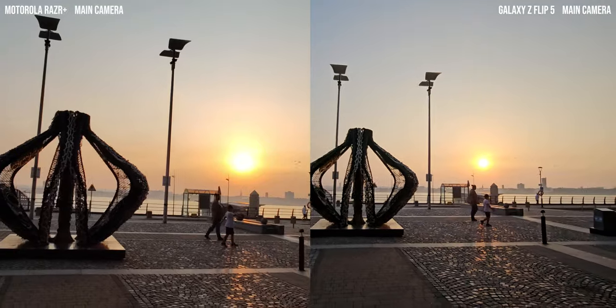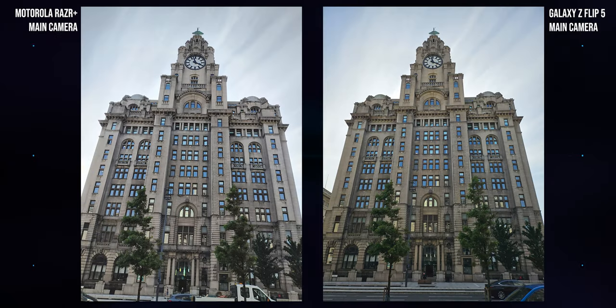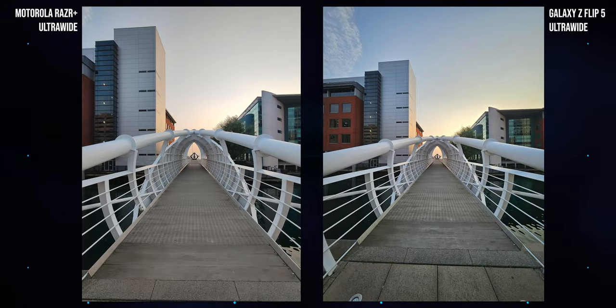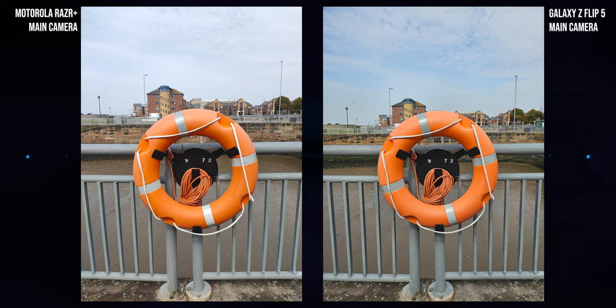It's possible to take perfectly acceptable pictures for social media with the Razr camera, with a similar ceiling to Samsung in ideal lighting — but the floor for photo quality on the Moto phone is low. It's like using a mid-range Android camera from a few years ago. It's very much a C-tier camera experience versus the solid B-tier you get with Samsung. Photography is the biggest letdown for me with the Motorola clamshell.